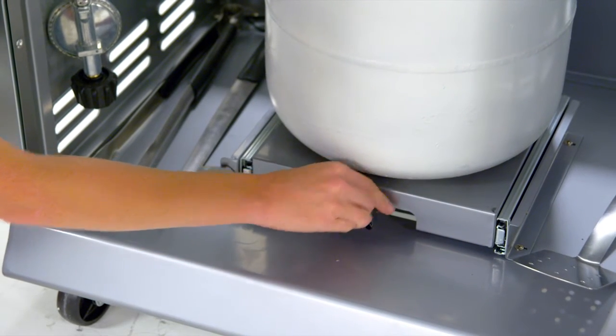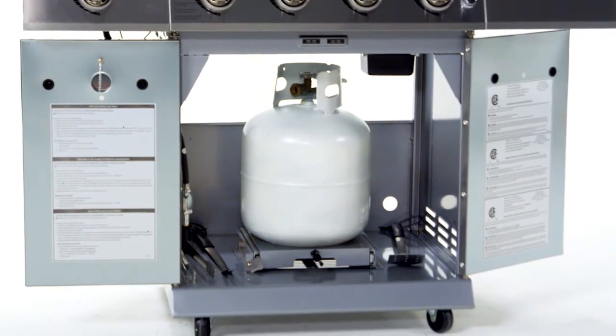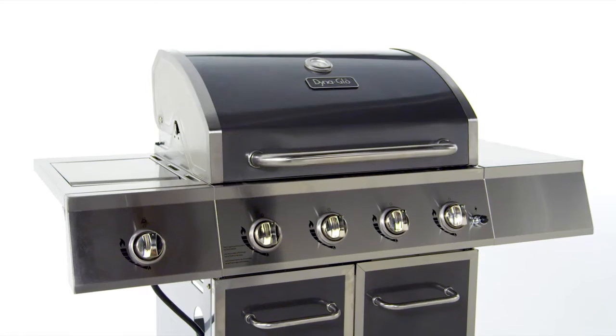Ample space for storing the tank and barbecue accessories, four multi-directional casters for relocating the grill before and after use, including a locking caster to keep the grill in place during use.